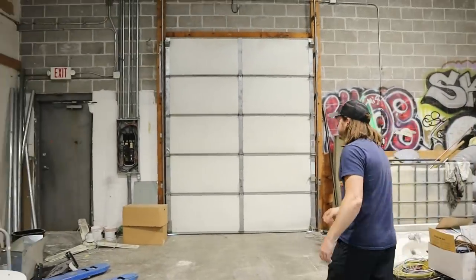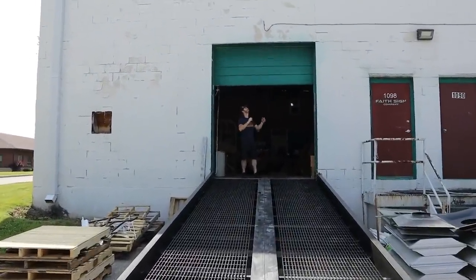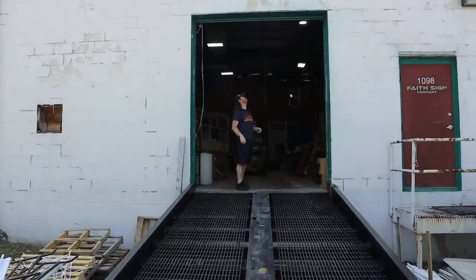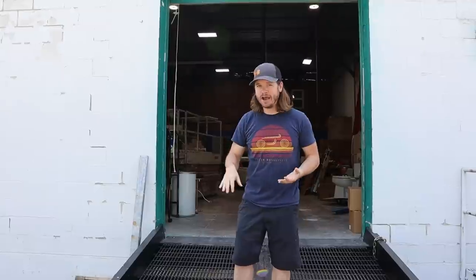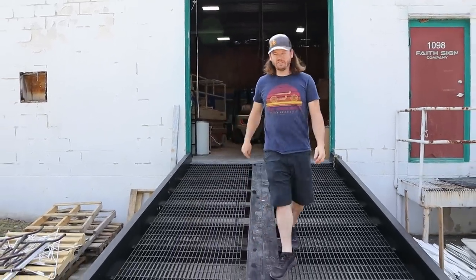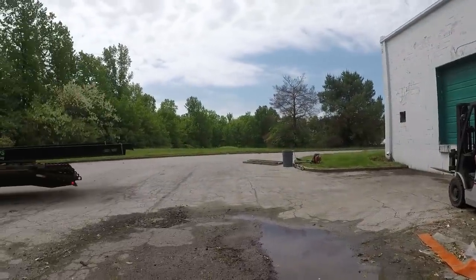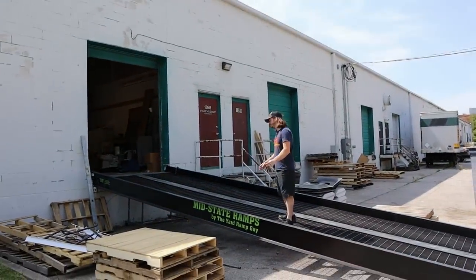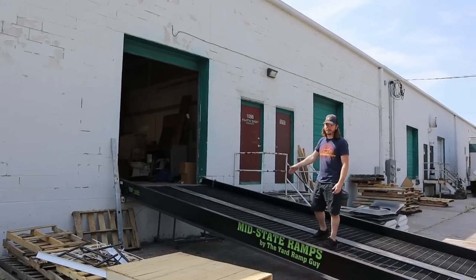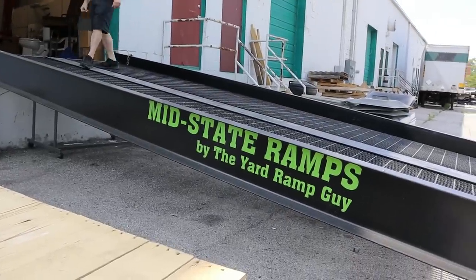The main garage door right here heads obviously outside. One of the biggest drawbacks to this place was it didn't have a drive-in dock, so I had to get a gigantic forklift ramp — this thing is 30 feet long, way too expensive, but we've already got it installed. This is going to allow me to drive cars and bikes up and down. Not a fun purchase to make, but it was a necessity and the only thing that allows me to use this space.